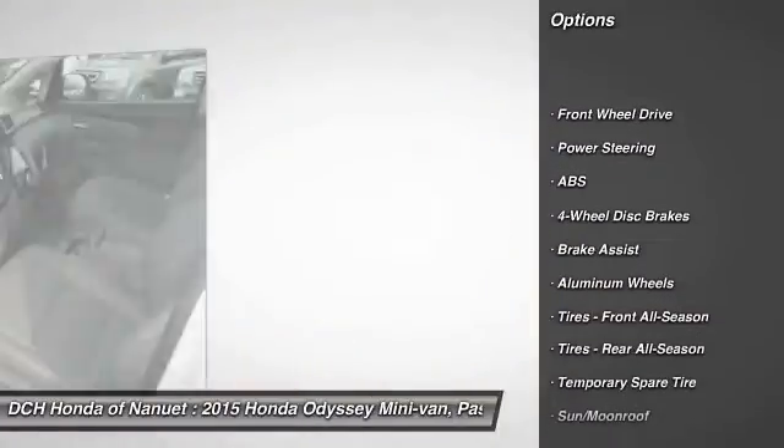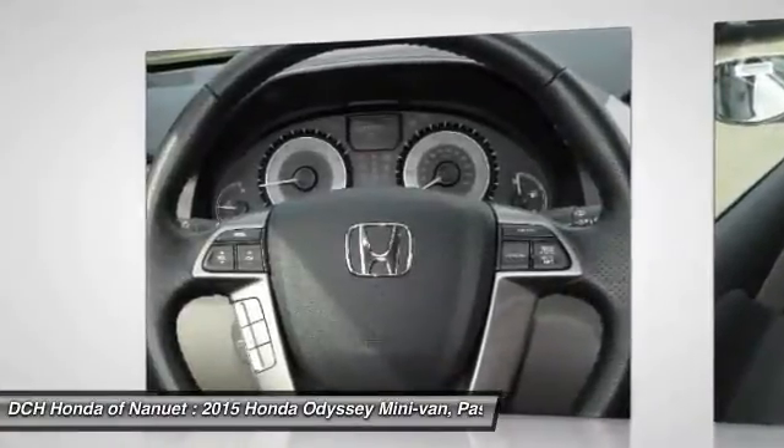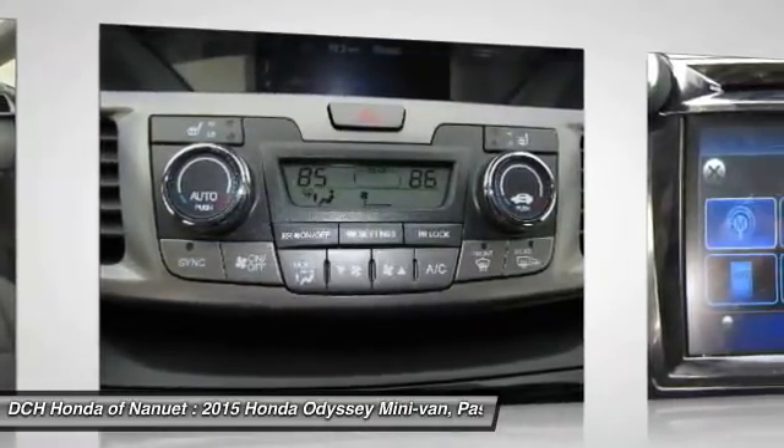Power passenger seat, power liftgate, anti-lock braking system, steering wheel audio controls, air conditioning, adjustable steering wheel, power steering, hard disk drive media storage, four-wheel disc brakes, keyless entry.